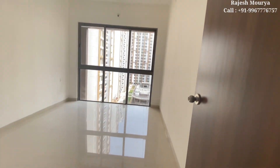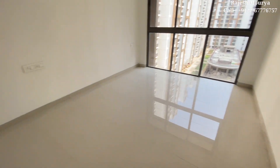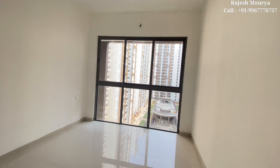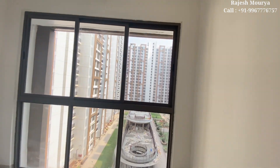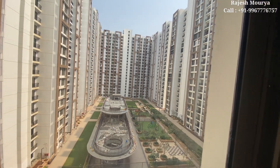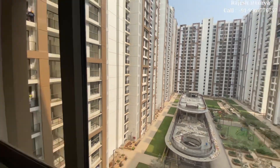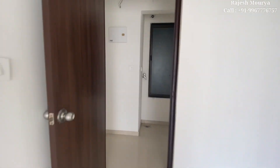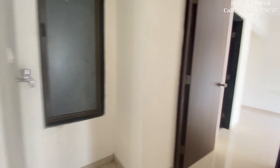You can see this is a flat view — the balcony and your bedroom. Now I'll show you the master bedroom. This is the master bedroom.